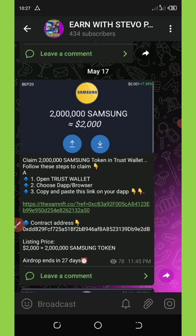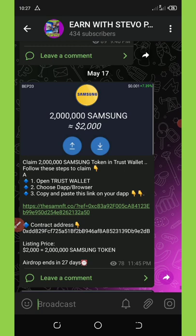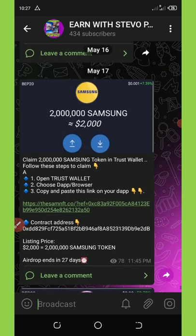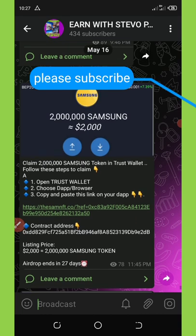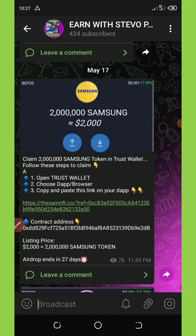On today's video I'm going to show you how to claim these two million Samsung tokens on your Trust Wallet for free. Before you claim this airdrop you must have BNB worth two to three dollars on your Trust Wallet, so make sure your Trust Wallet is legit so you can receive this coin. If you have the required stuff, you're good for this airdrop.